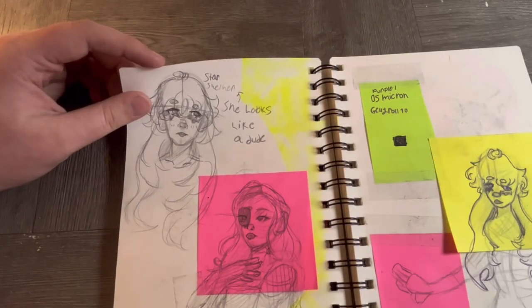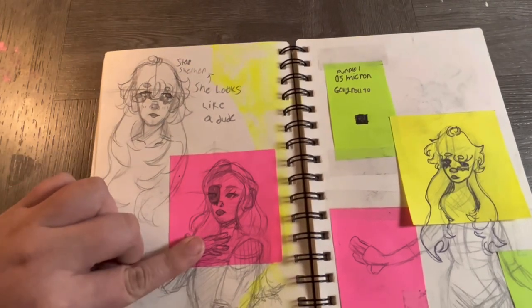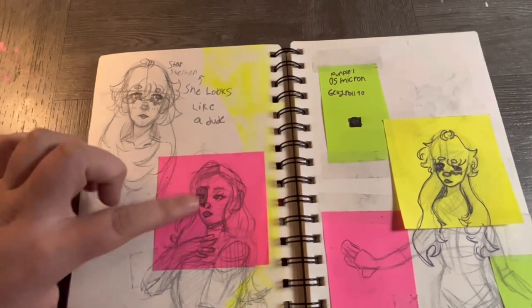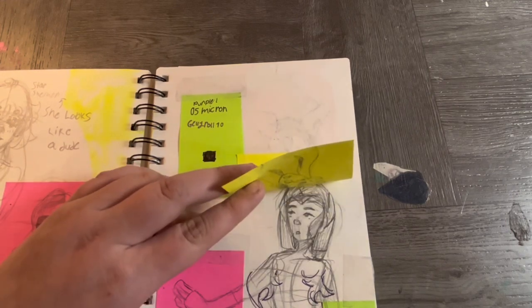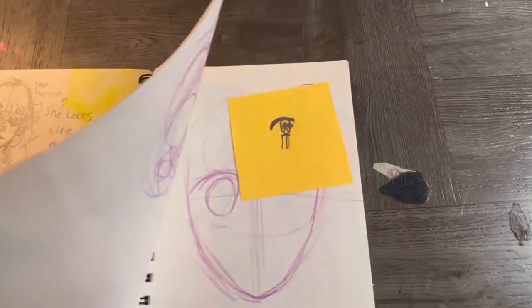This is Star — just a random sketch. I'm trying to do that again. I never drew it well — it's terrible — but it is an improvement from before.